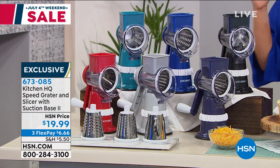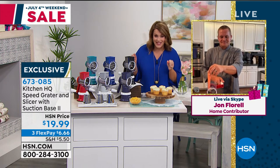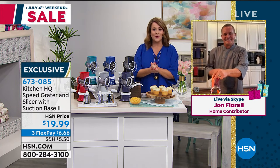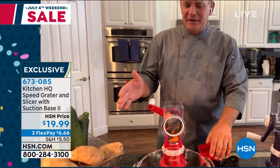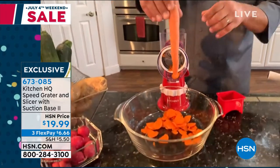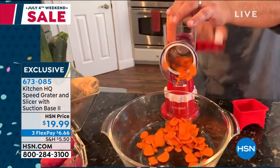Item number 673083 — this is one of our best-selling gadgets from our HSN exclusive Kitchen Headquarters brand. Joining us is John Clorell. Look at this — he's going through a carrot and doesn't even have a knife in his hand. All you do is turn a handle. He's got the slicing drum in for slicing carrots.